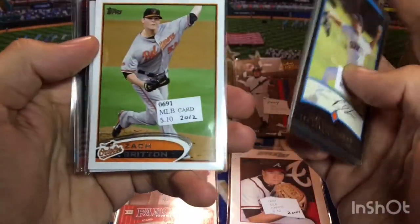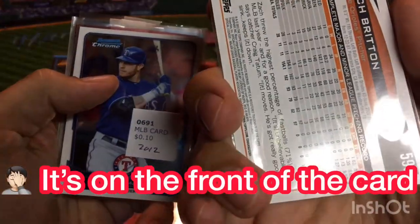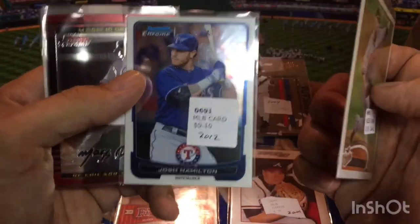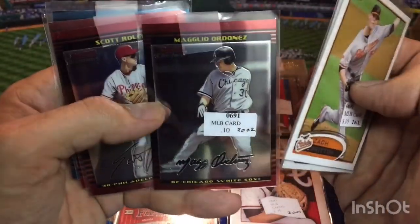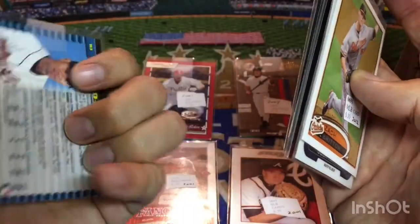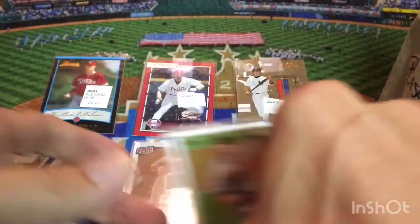2002 Adam Pyatt. Here we've got a Zach Britton — this looks like 2012, sorry about that. This might be his second year card; I believe 2011 is his rookie card. There's Josh Hamilton, former MVP, kind of ran into some tough times lately. We've got a Magglio Ordonez, there's another Scott Rowan, there's Hall of Famer Robbie Alomar, and then an Ed Rogers — Bowman Chrome from 2002. So we're doing all right. We'll make a little stack of kind of good guys here, Hall of Fame or at least good players.